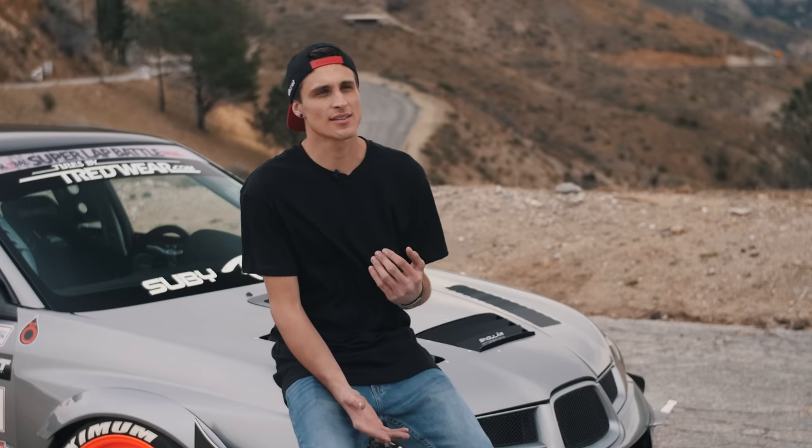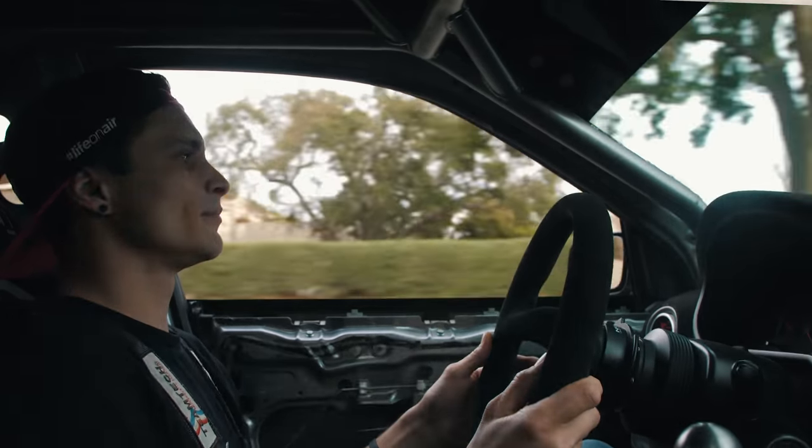The 2007 Subaru STI started off as my daily driver about four years ago. Growing up racing motocross, I started riding when I was two and started racing when I was about five. That competitiveness has always been inside me. So I took it to the track for the first time — just an HPDE event out at Willow Springs, which is a local track out here — and did pretty well. I was pretty surprised at the lap times and had an absolute ball.